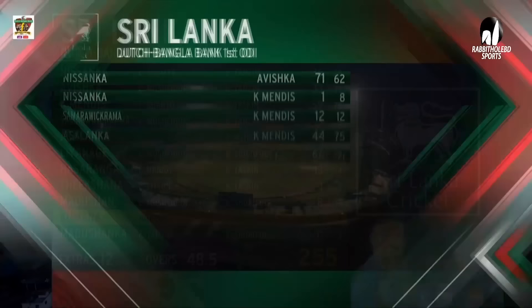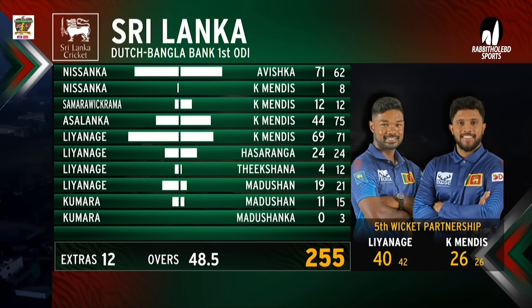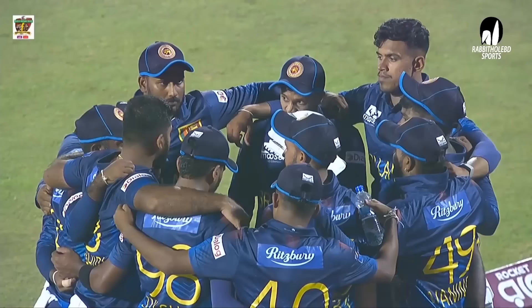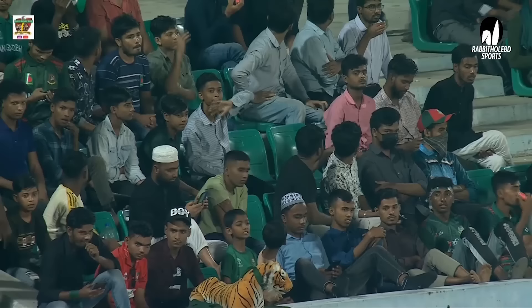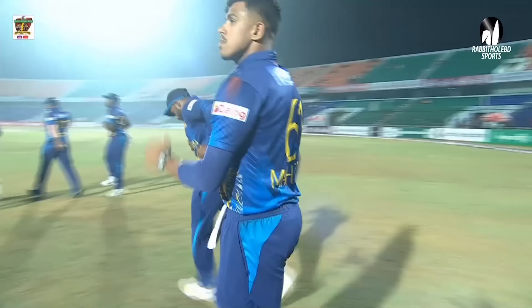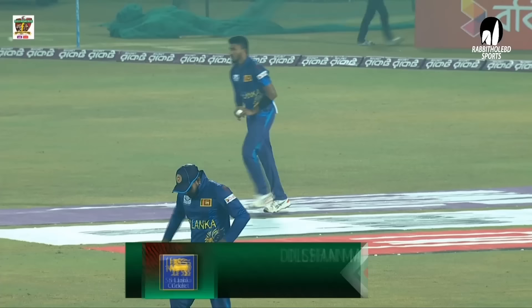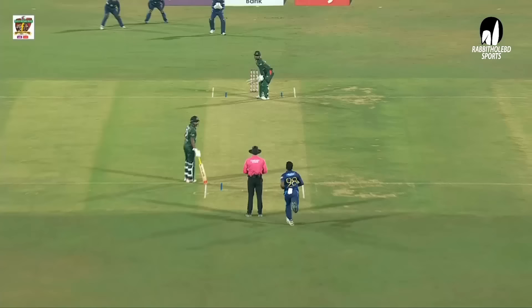With the bat Sri Lanka started off well, riding on Nissan. The opening stand between Nissanka and Avishka adding 71. The bowling for Bangladesh was very impressive — all three fast bowlers picking up three wickets each. They would be hoping to chase down the target. It will be interesting to see Sri Lanka restricting Bangladesh, with Tanvir's first spell off the opening and a slip in place.